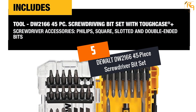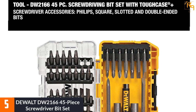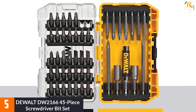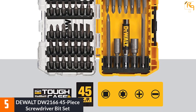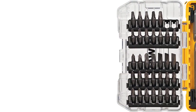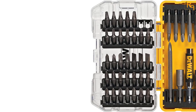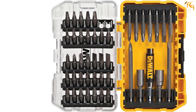At number five: the DeWalt DW2166 45-piece screwdriver bit set. This screwdriver set by DeWalt is a multi-purpose repairing kit that includes the most commonly used screwdriver accessories. It comes with 45 pieces including slotted, square, Phillips, and double-ended bits. The screwdriver bits are made of hardened steel, making them durable and capable of handling hard screwing jobs.